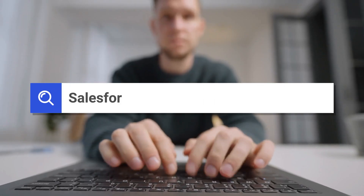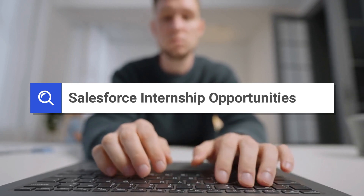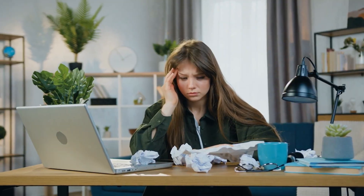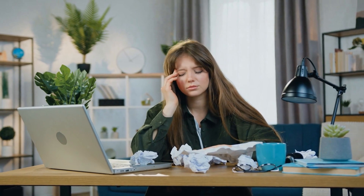Firstly, there are just not enough of them to go around. And secondly, if you do stumble upon one, you're often left to fend for yourself, drowning in menial tasks that teach you nothing.